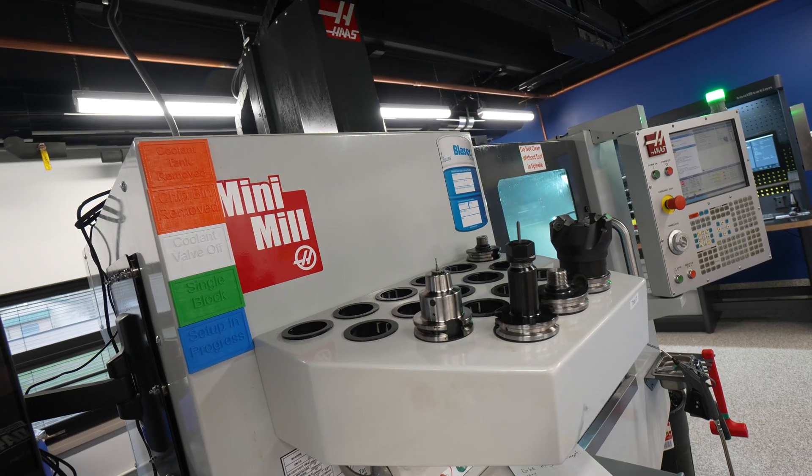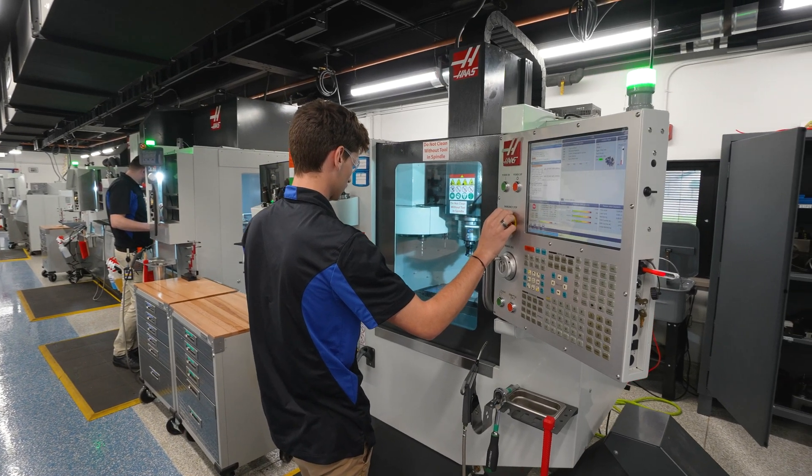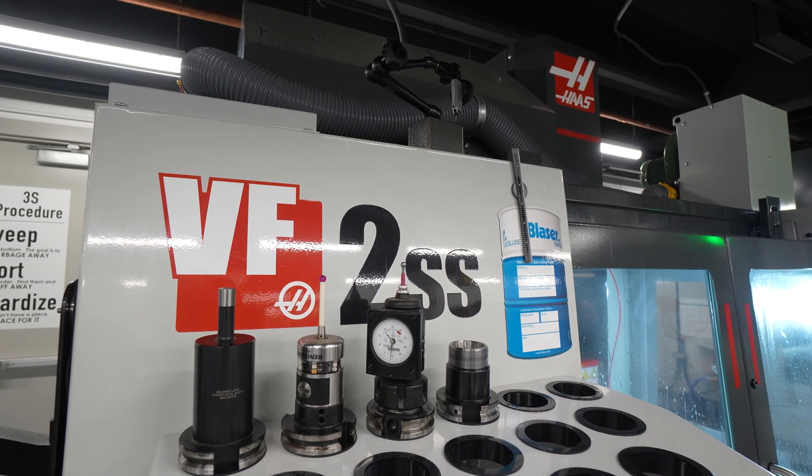There's a general sentiment that manufacturing is not a clean industry, not necessarily a modern industry amongst the general public. What we really wanted to do with Eagle Manufacturing is show our students that manufacturing is a modern, clean, high-tech environment, and we brought in Haas CNC to help us do that.